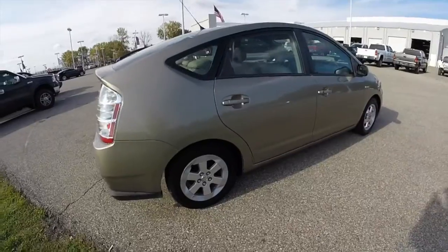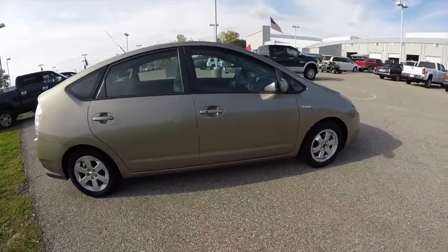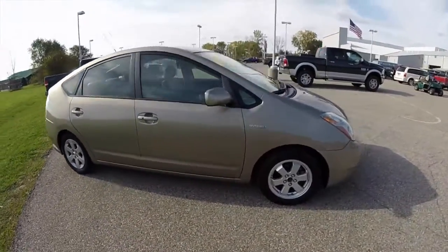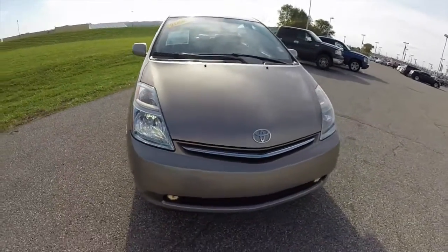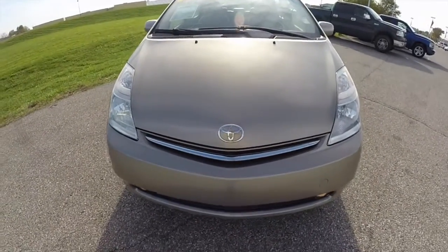This does conclude our quick walk around look at this 2006 Toyota Prius. If you have any questions or would like to see this vehicle, please contact our showroom. Our friendly sales staff will be more than happy to answer any questions you may have. And as always, thanks for watching.